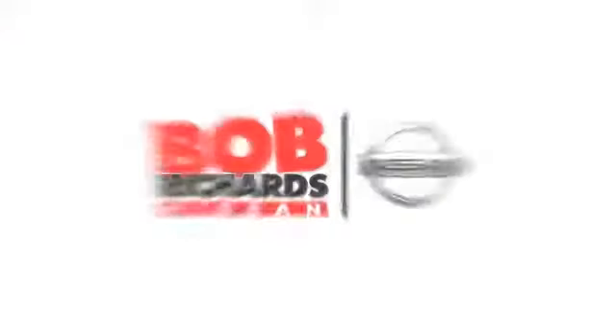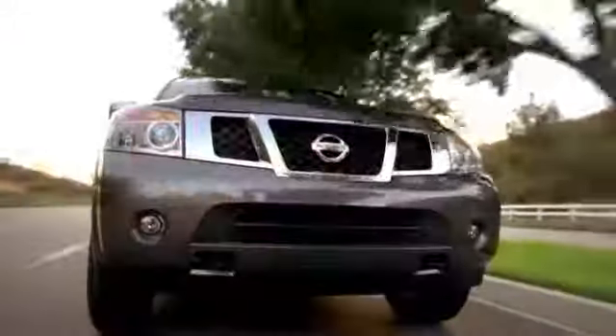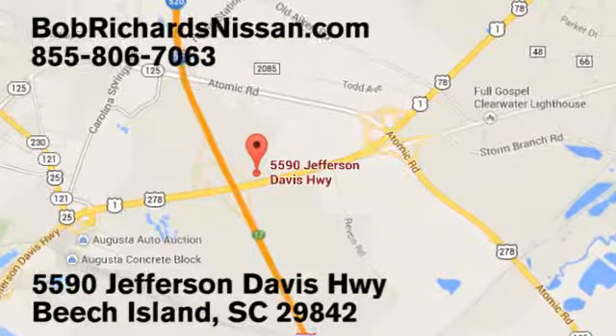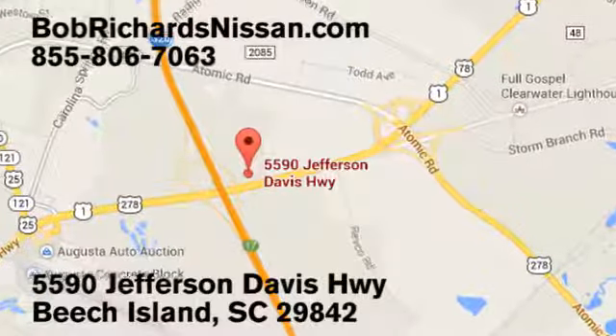Bob Richards Nissan is the area's number one volume dealer for new Nissans. Come see us today at 5590 Jefferson Davis Highway in Beach Island, South Carolina. We'll see you next time.